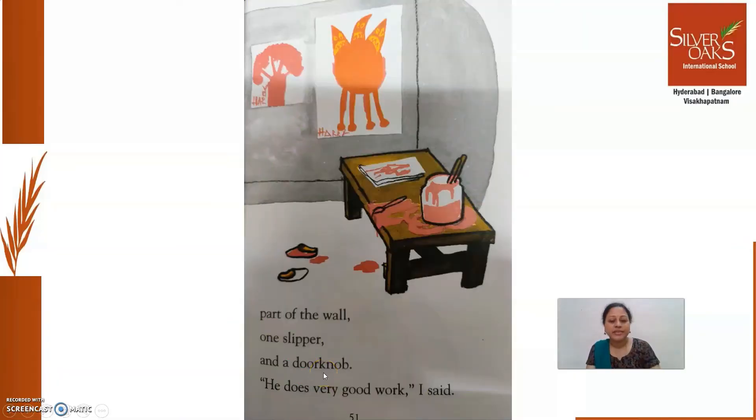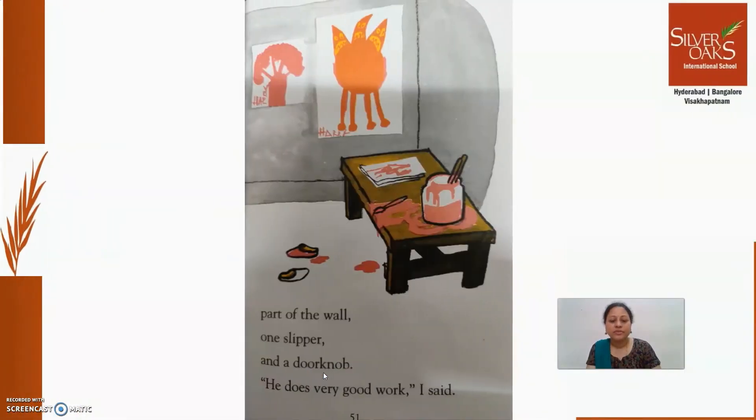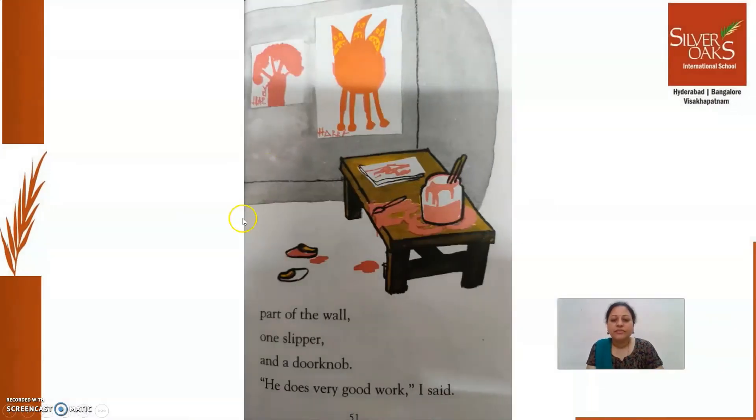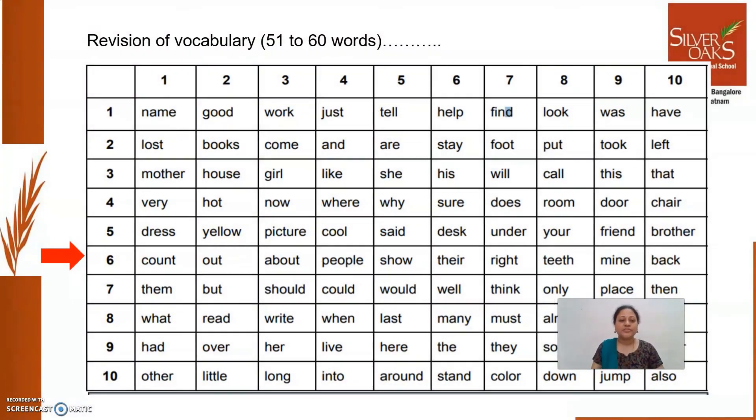Door knob is the handle, you know. Look at this door knob here — this is the door knob. So, 'He does very good work,' I said. That is, read along. And now, as usual, as we are doing vocabulary revision, today's revision words are from 51 to 60.